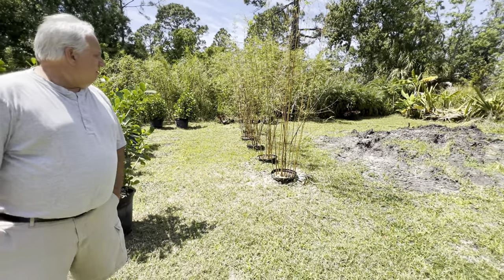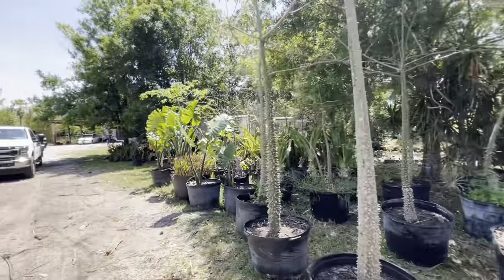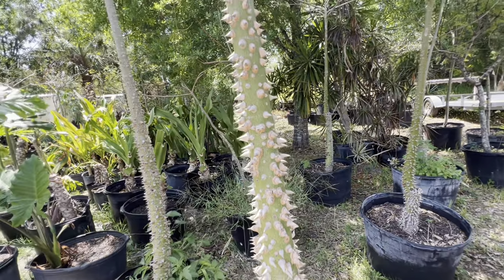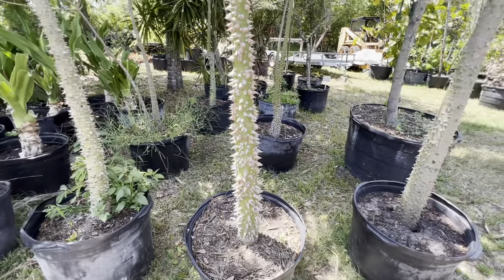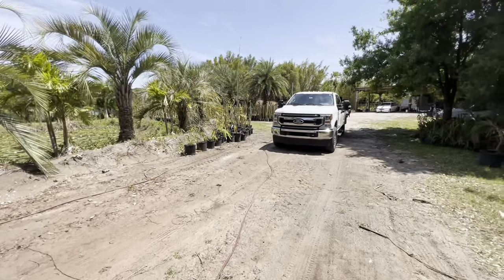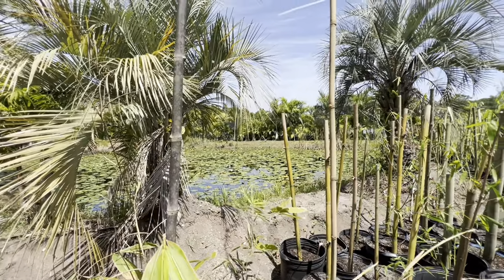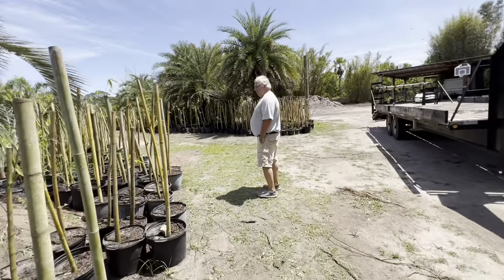That's all they have for bamboo though — well no, they got more. Is that a maple? Yeah, I wouldn't buy that either. What the heck is that? That reminds me of something we saw down in South America. That little pond with all the lilies — that's what I want in my backyard, with all the lilies. That'd be so cool.